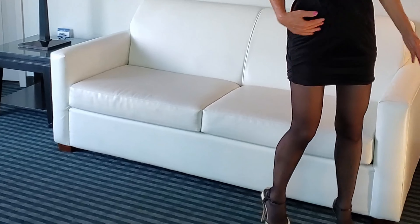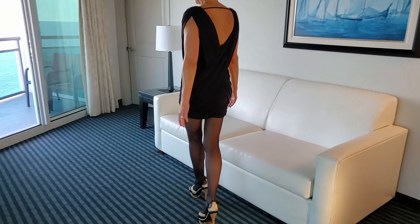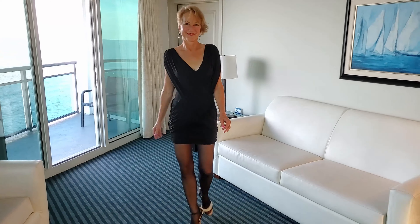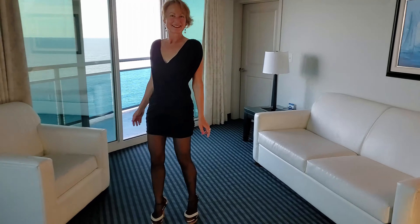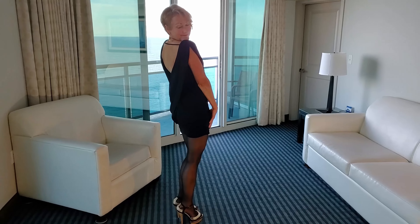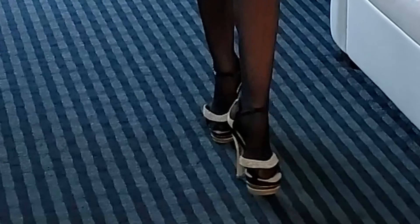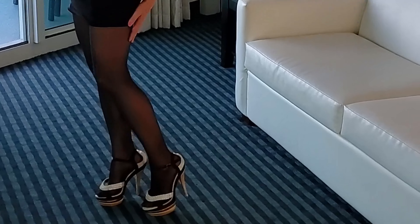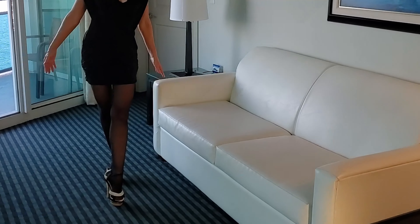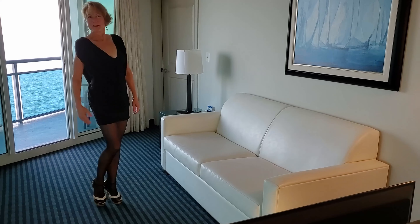The heels extend the legs nicely and draw the eyes down to look at the feet with their beautiful gold. I like the whole ensemble. I think the black shears on the legs help even out the shape of the legs, it makes it more formal, and then the shoes with a little bit of bling on the bottom dress the whole thing up.